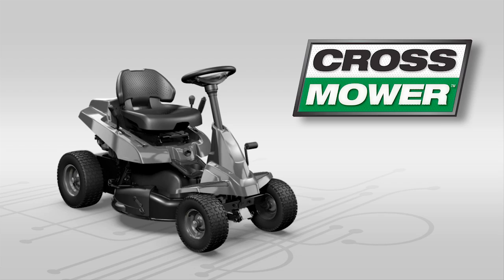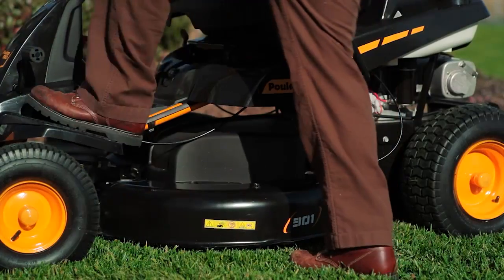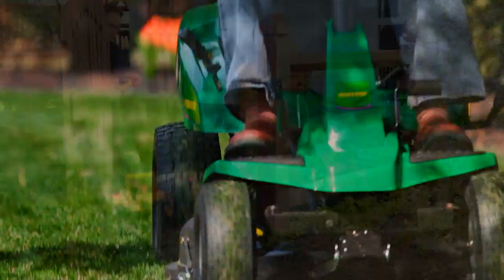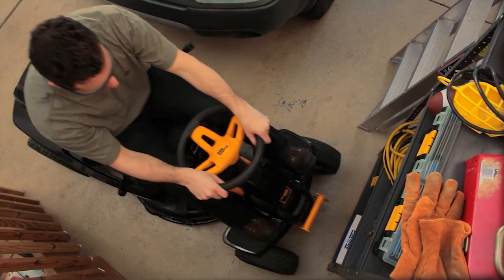Unlike traditional lawn and garden tractors, a cross mower has a rear-mounted engine, which makes it easy to get on and off, and puts you up front where the action is. It's small enough to go through garden gates, yet not take up much space in your garage. The cross mower.